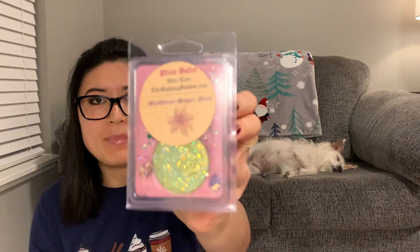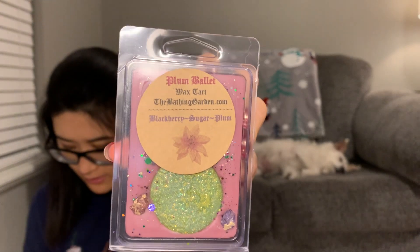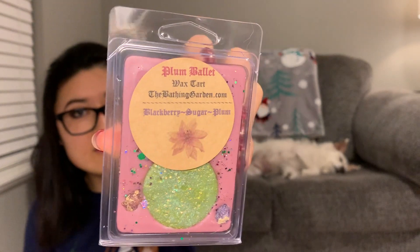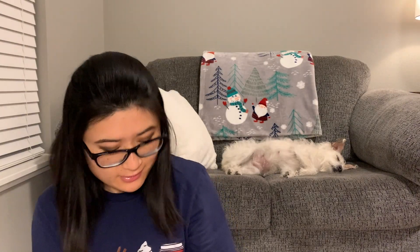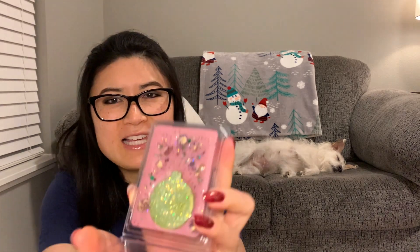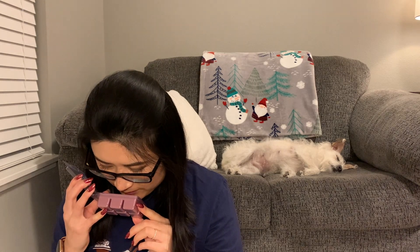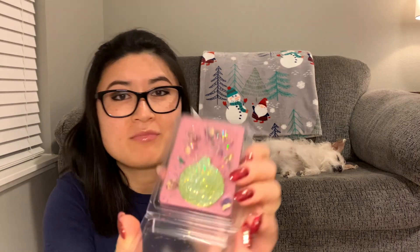The next one is Plum Ballet. It says 'dark blackberries, sweet vanilla sugar, and sugar plums dancing.' That's really pretty — this again reminds me of something I smelled in childhood but I don't know what. It almost gives me a little bit of a summertime scent and brings back some kind of scent memory. That is pretty — I would get more of this one.